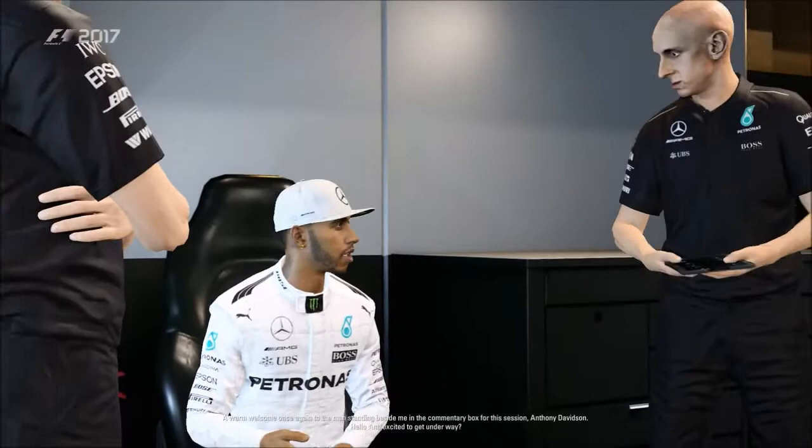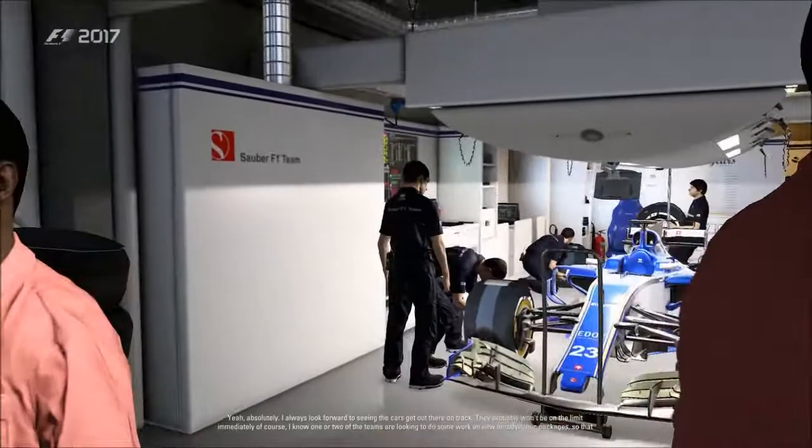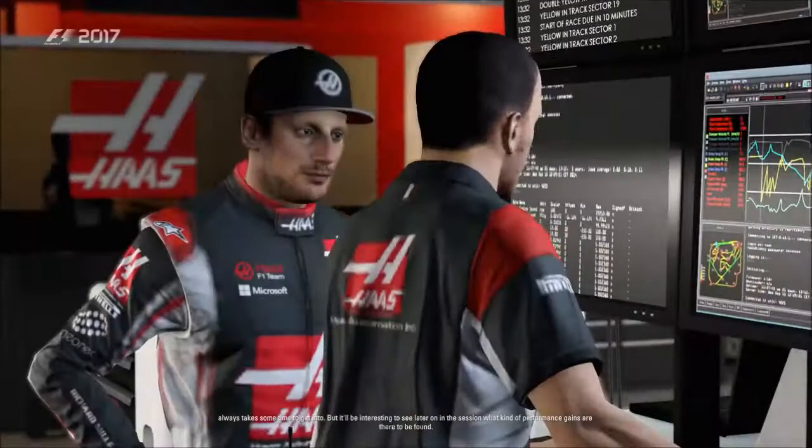Hello, Ant — excited to get underway? Yeah, absolutely. I always look forward to seeing the cars get out there on track. They probably won't be on the limit immediately. We know one or two teams are looking to do some work on new aerodynamic packages, so that always takes some time to get into. But it'll be really interesting to see later in the session what kind of performance gains are there to be found.